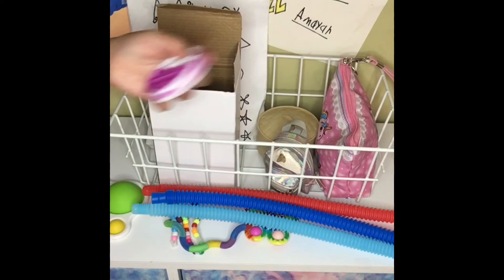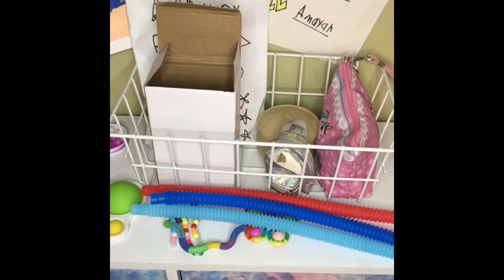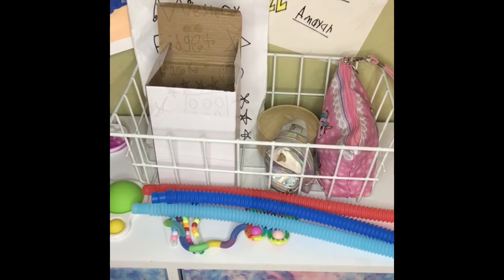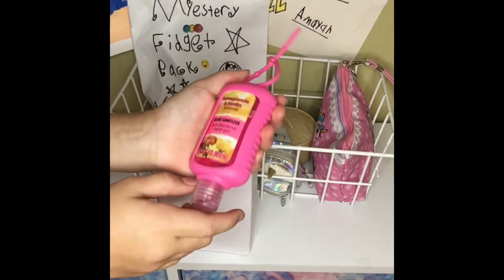So let's put all of these back and let's go to the trading hub and trade. I just put all of the fidgets back in the box, so let's sanitize and go.